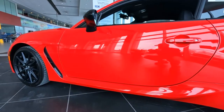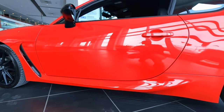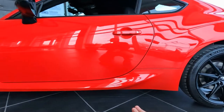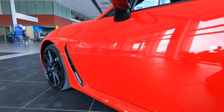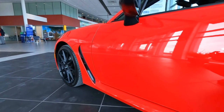Let me know in the comments if you like the new style. They've added a lot of ground effects here on the 2022. This entire section down here is all new, and that wheel flare vent is actually functional, so it allows air to flow out of the wheels and around the car.